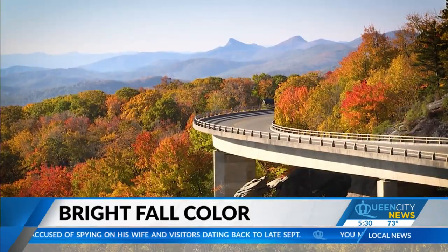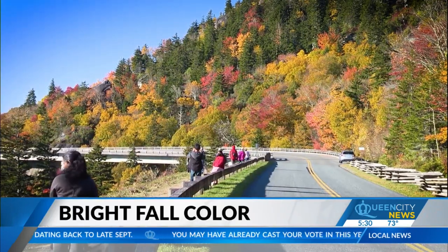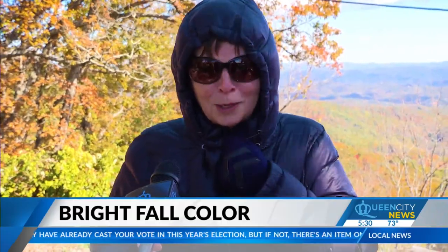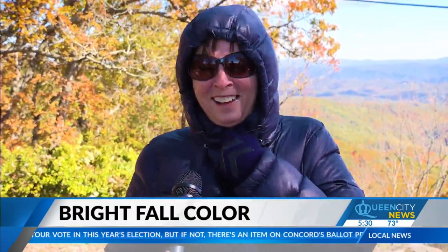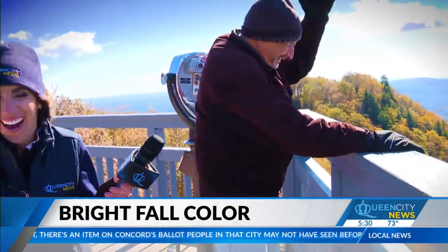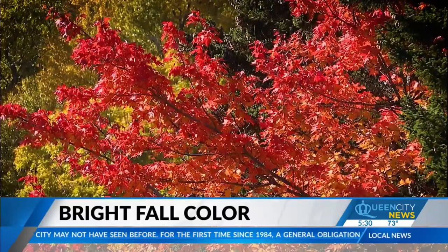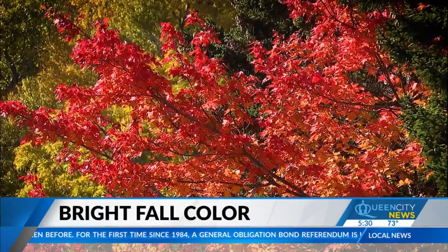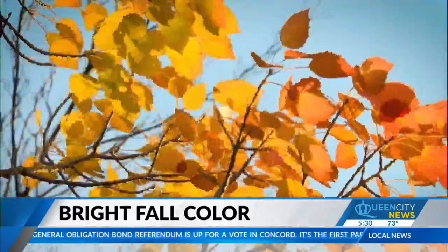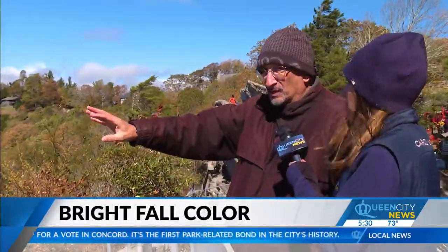Every year, stunning fall color brings tourists flocking to the Carolinas. It was very windy and cold today, braving the conditions, but we really found out why it's called Blowing Rock — just for a glimpse. A lot of those reds you see are probably sourwoods or red maples, and it is as vibrant as can be. The yellows are probably the sugar maples, and the birches are really doing well this year.